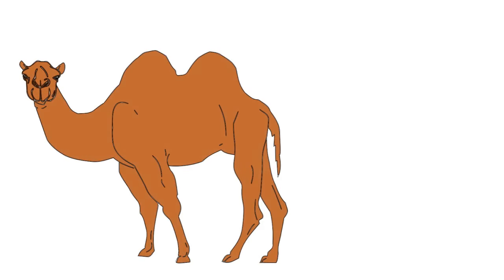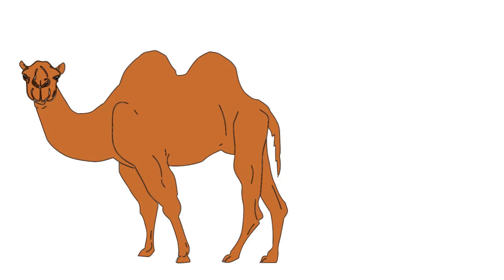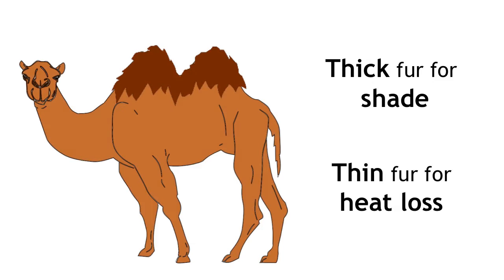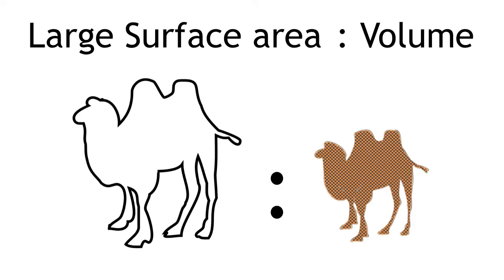Camels are very well adapted to live in the desert, which is hot and dry during the day, but cold at night. They have adapted thick fur on the top of their body for shade, but thin fur everywhere else to maximise heat loss. A large surface area to volume ratio also helps to keep them cool, because heat has more places to escape from.